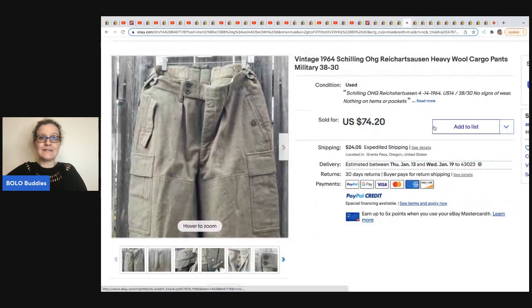The next item was sold by A Little Bluebird. These are vintage 1964 heavy wool cargo military pants. She got these at the Goodwill bins — by weight, approximately $2 in them — and they sold for $74.20 plus buyer-paid shipping.